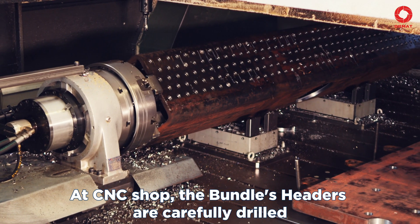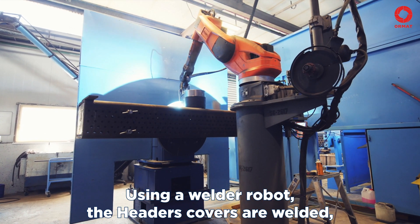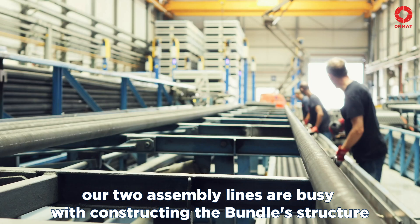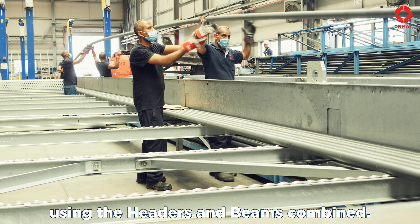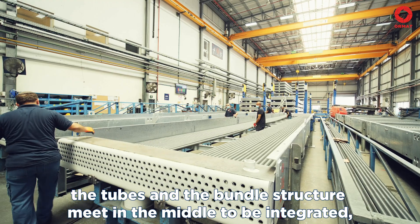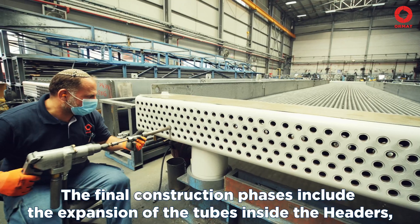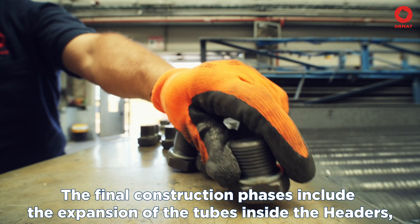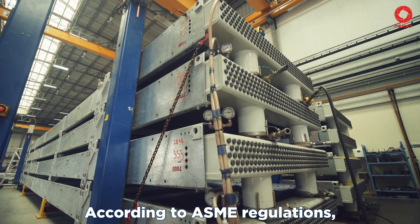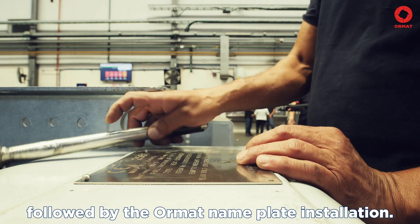At the CNC shop, the bundle's headers are carefully drilled to ensure proper matching later on. Using a welder robot, the header's covers are welded, ready to move on down the line. Back in the bundle department, our two assembly lines are busy constructing the bundle's structure using the headers and beams combined. In the assembly hall, the tubes and the bundle structure meet in the middle to be integrated, forming the complete air cooler. The final construction phases include the expansion of the tubes inside the headers and the installation of the plugs. According to ASME regulations, hydrostatic pressure tests are due next, followed by the ORMAT nameplate installation.